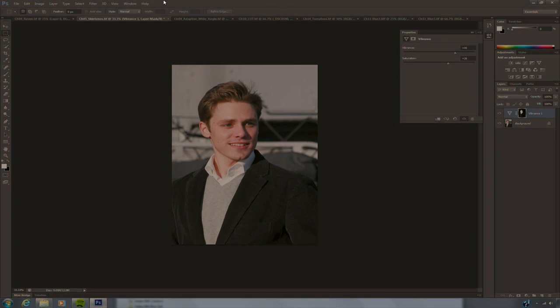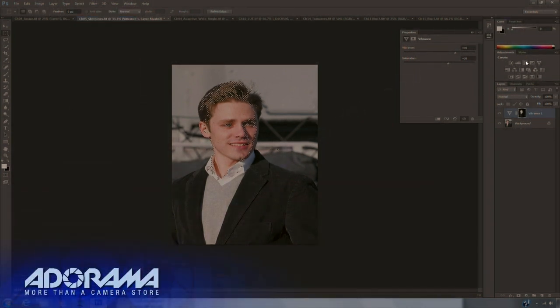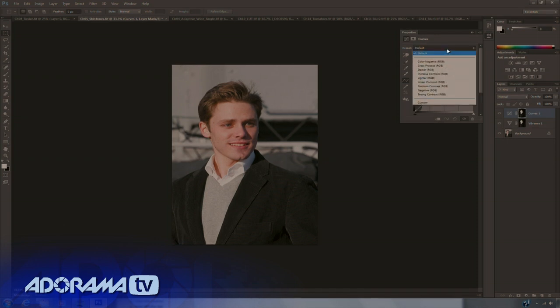That looks great. I'll just choose Reselect to load it again and do a little Curves adjustment to put some simple contrast in there to bring out the hair and the face — a nice quick easy adjustment.